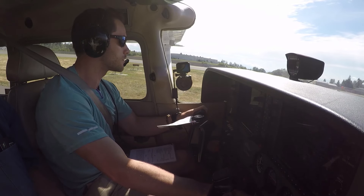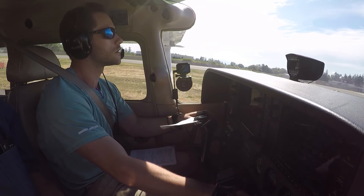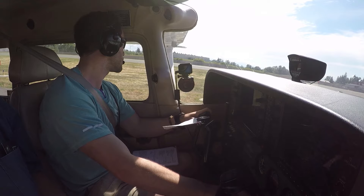Paine Tower, Skyhawk 6342 X-ray, ready to go, 34 right. Skyhawk 6342 X-ray, Paine Tower, roger. Standby, landing traffic. Standby, 42 X-ray.